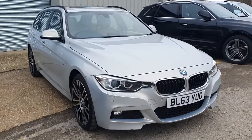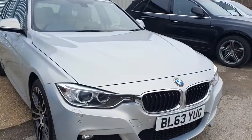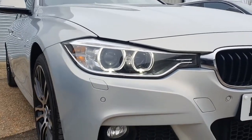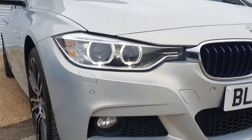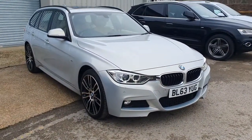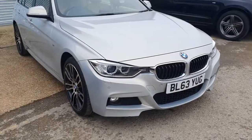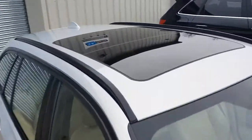The car has been upgraded with a number of options. We have the visibility package at the front with LED angel eyes, and the lights are xenon and adaptive — they'll corner with you at night. The visibility package also adds parking lights so the fog lights turn on to illuminate the area when parking at night. It's a full M Sport model with the nice body styling at the front, and we also have the full-length panoramic sunroof on top.